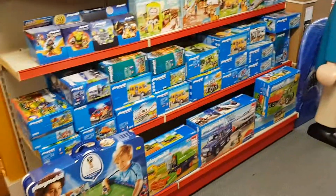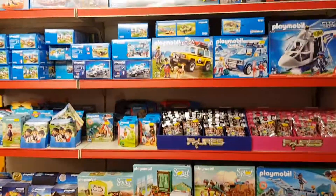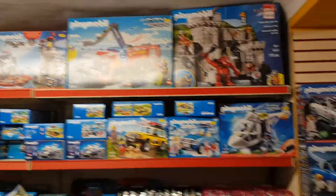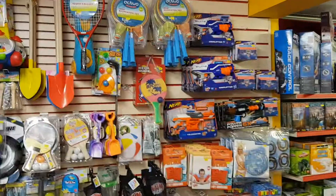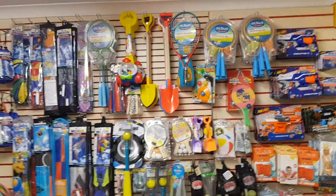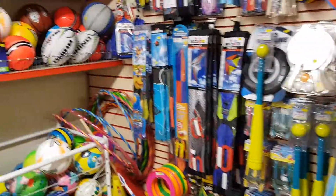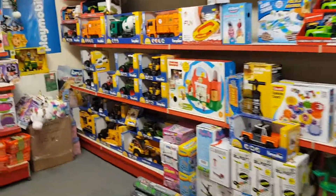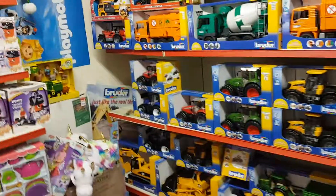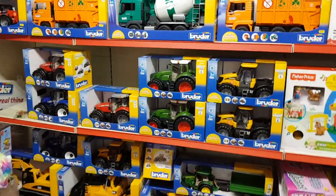Playmobil was brilliant - absolutely brilliant, really pleased with how well that went. We've got a fresh order of that hopefully due in next week - the boss has had the bill for it so it's on its way. Nerf guns - not many of them. I'm going to try and get more Nerf in this year. I think it could be a year for Nerf, mainly down to the Fortnite game that every single child under the age of 15 seems to be playing at the moment. Bruder was very good, very strong - you can see lots of gaps there, so we'll definitely be doing another Bruder order soon.